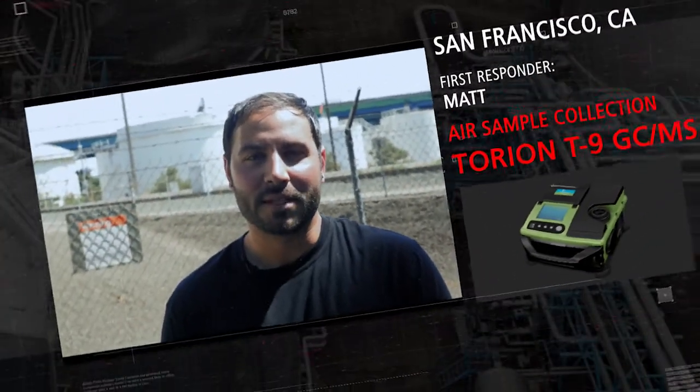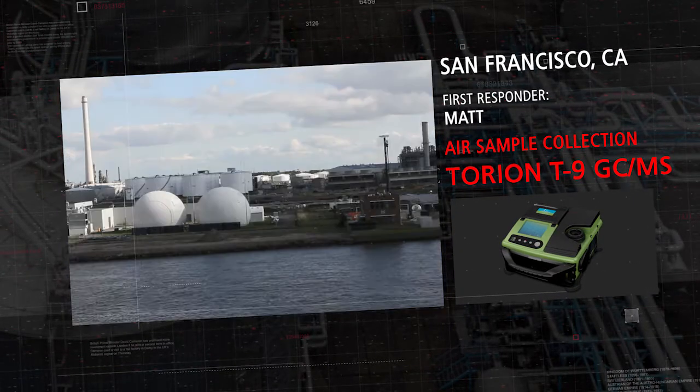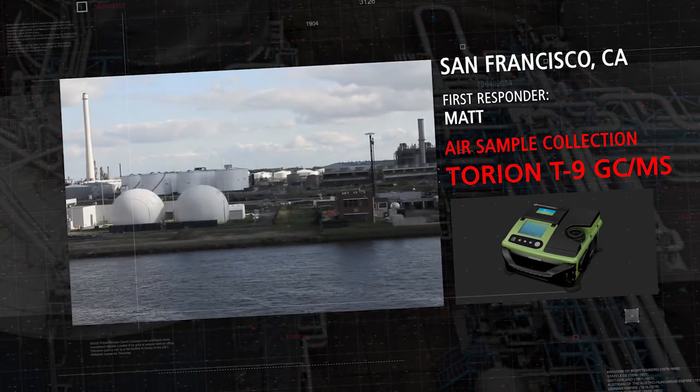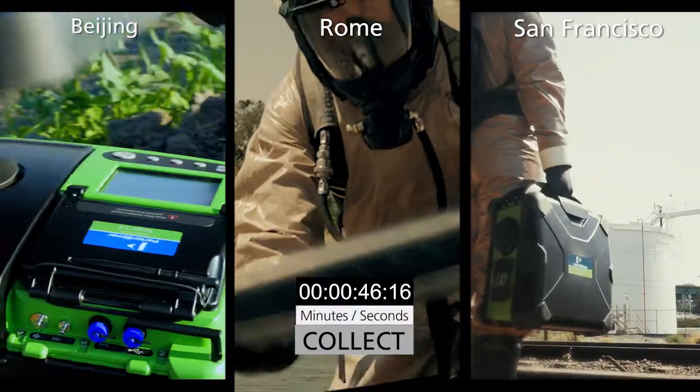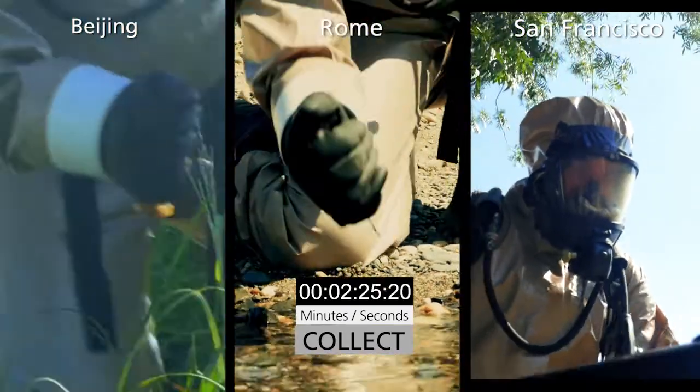Hello, my name is Matt. I'm here from San Francisco, California, to demonstrate how quickly and easily we can collect an air sample at this local chemical plant that can compromise our environment. These samples are being collected in syringes using solid-phase microextraction.